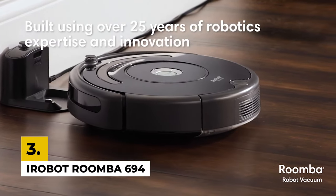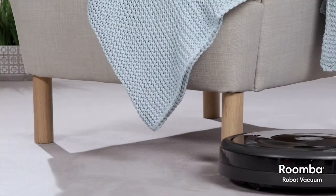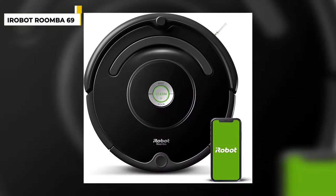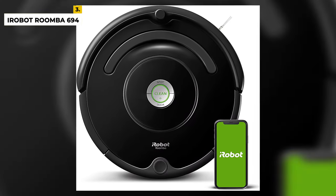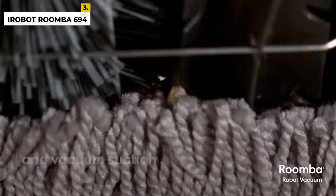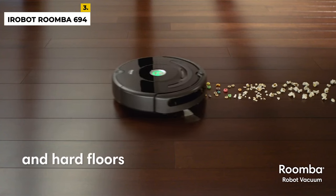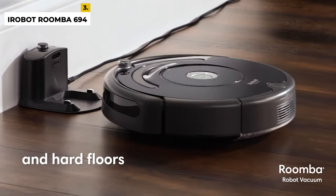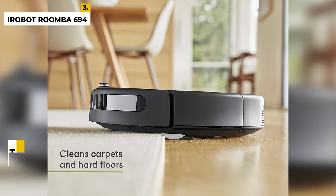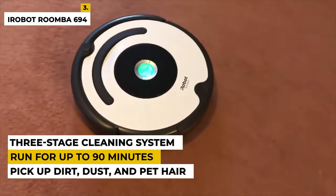Next is the iRobot Roomba 694 Robot Vacuum. The Roomba 694 is the perfect choice for busy households looking for an efficient, low-maintenance cleaning solution. This powerful robot vacuum is designed to navigate your home with ease, featuring advanced sensors to detect dirt, debris, and obstacles to ensure thorough cleaning every time. The dual multi-surface brushes work together to pick up dirt, dust, and pet hair, while the patented Dirt Detect technology identifies concentrated areas of dirt and spends extra time cleaning them.